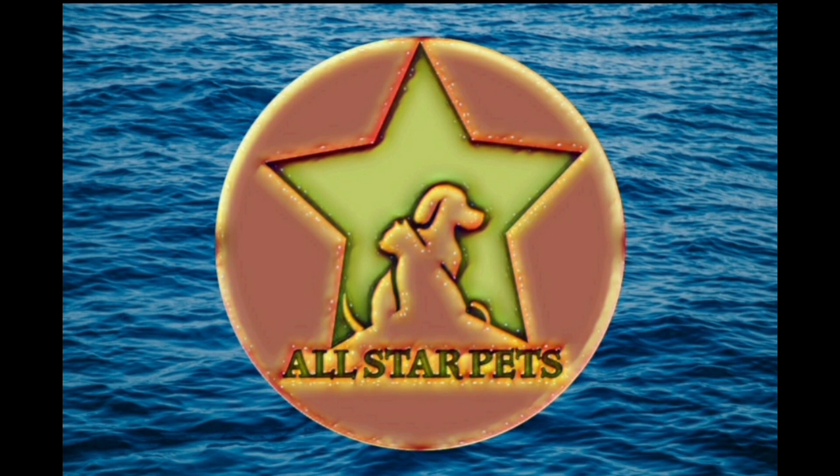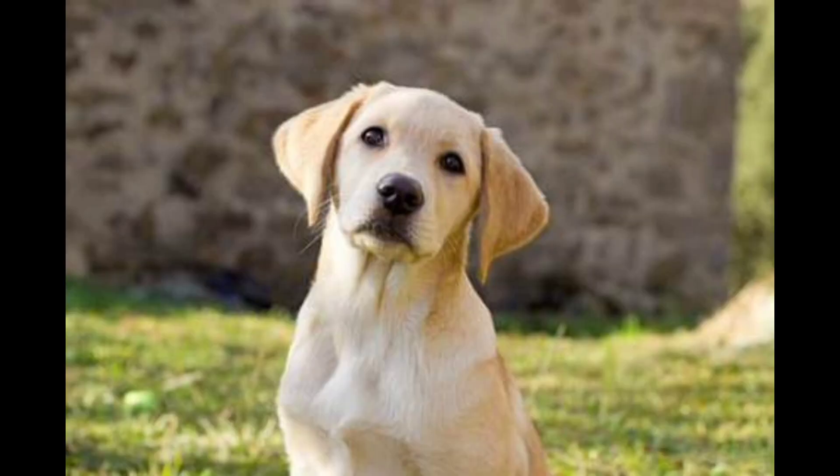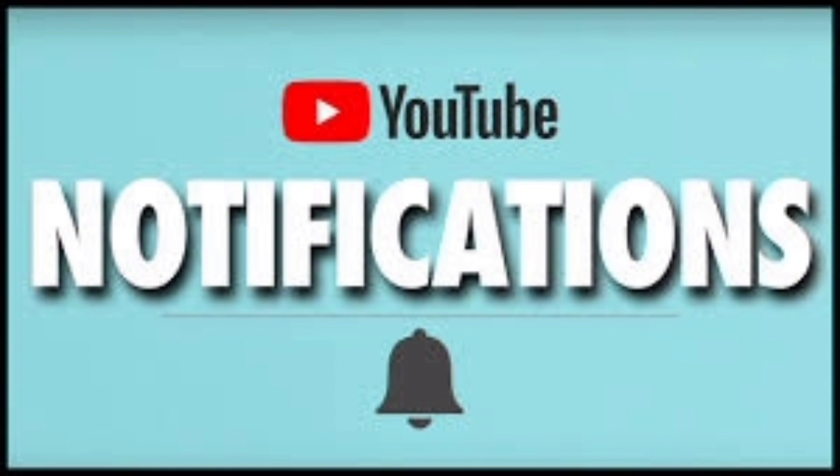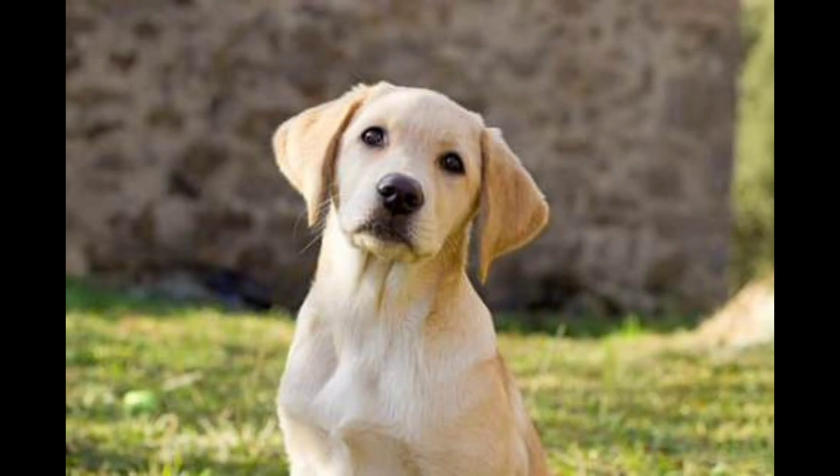Hello guys, this is our All Star Pet channel. What's your favorite thing about Labrador Retriever? If you like this video, subscribe to our channel, click the bell icon, and please like this video. If you like this Labrador Retriever, please like this video. How do you introduce this breed?